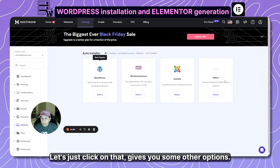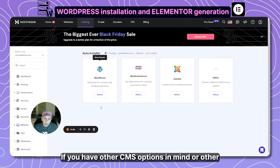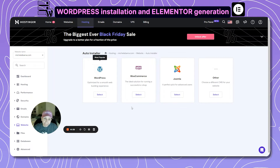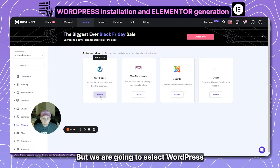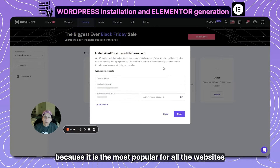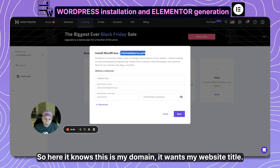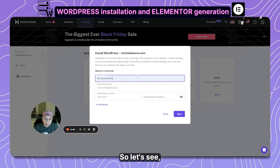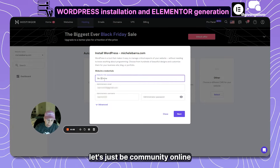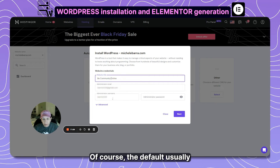First things first — we install WordPress using the auto installer. Click on that and it gives you other CMS options, but we are going to select WordPress because it is the most popular platform out there. It knows my domain, it wants my website title — let's say 'Community Online' — and it wants your administrator username and a password, of course.